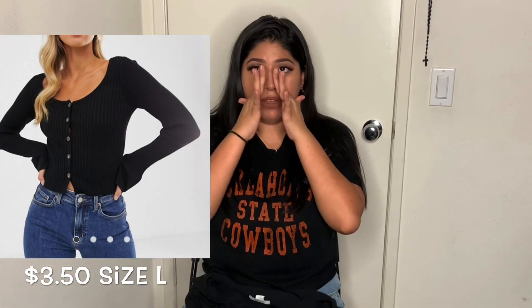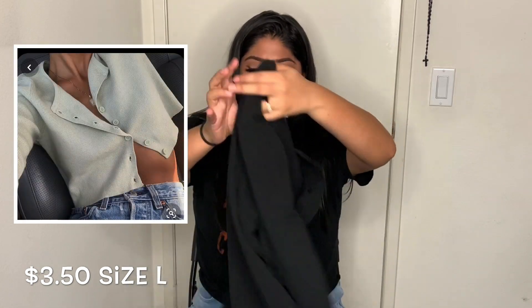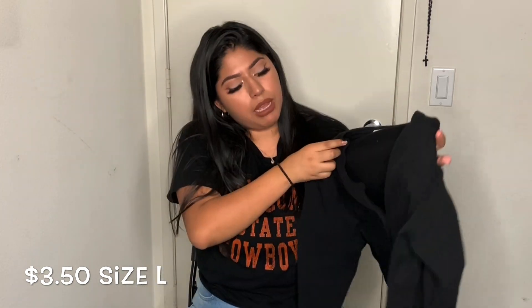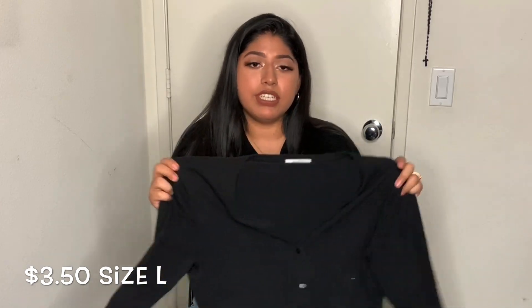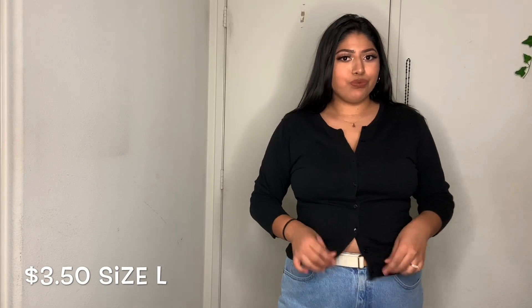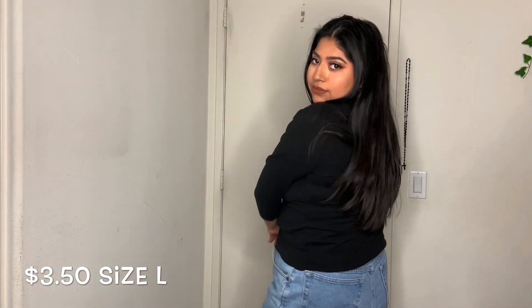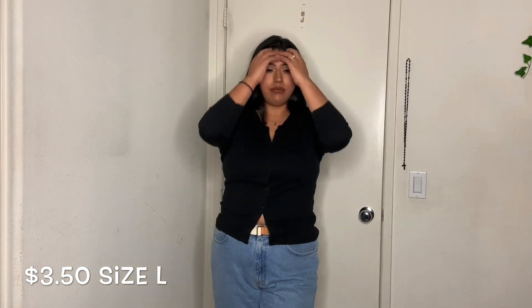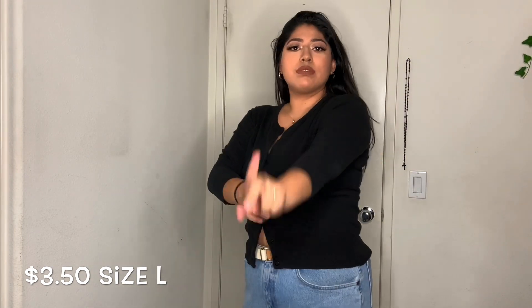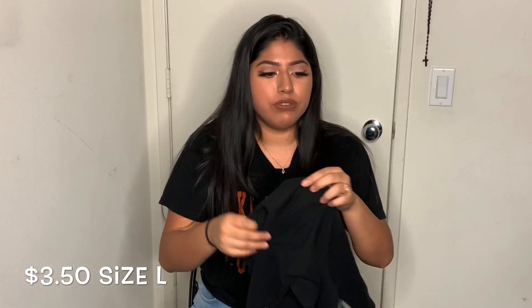I also wanted to jump on the cardigan trend, so I finally got myself a cardigan that fits me. I might crop it depending on how I'm feeling. It's from Dress Barn in size large and it was most likely $3.50. I'm really happy I finally found a cardigan that fits — I've struggled so much to find one.